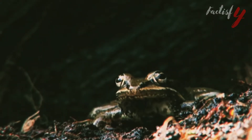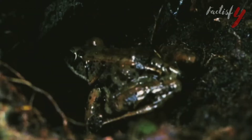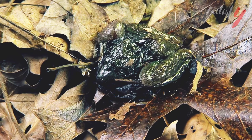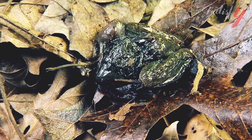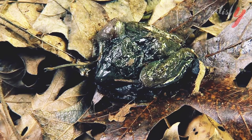Wood frogs are commonly around 3 inches long and feature rust red, brown, gray, or tan skin with bumps. The most recognizable feature of the wood frog is the black robber's mask on its face and the yellow to greenish-white belly with a stripe on its upper lip. Given their color, wood frogs tend to blend in well with their surroundings, especially in the forest.